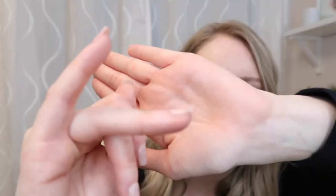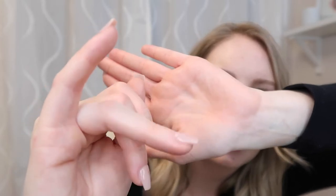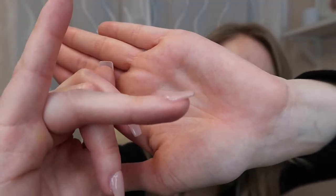Nails should never be ski jumps — they should never point upward. This one is the worst: you can see how the nail is pointing up. Also, when you are filing with a nail file, you're supposed to file straight with the finger. Never tip the nail file because you will get a ski jump look. And a lot of that was happening.